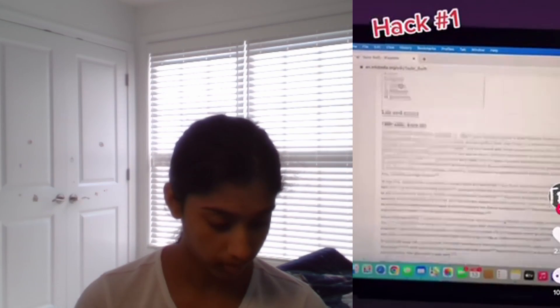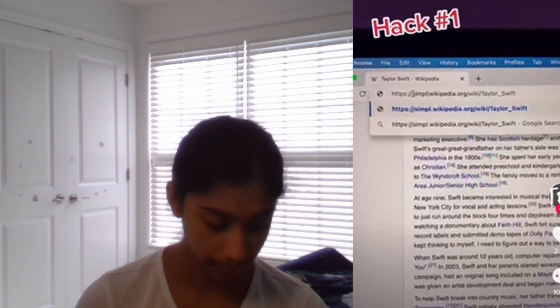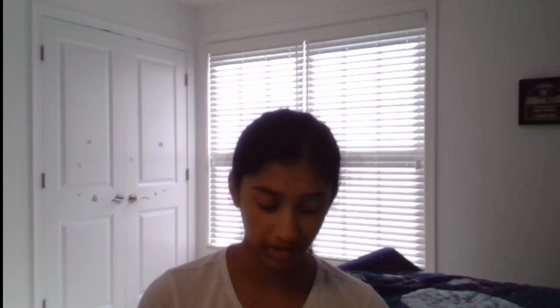If you're a student, stop scrolling — you're going to want to hear this. Hack number one: Wikipedia articles can be super long, right? Well, if you replace 'EN' with 'simple' in the URL, it'll simplify the entire article for you. That seems pretty helpful, though Wikipedia is not the most trusted website, but it still helps.